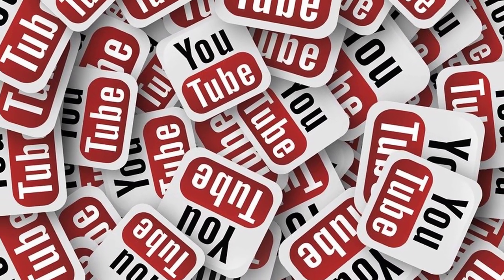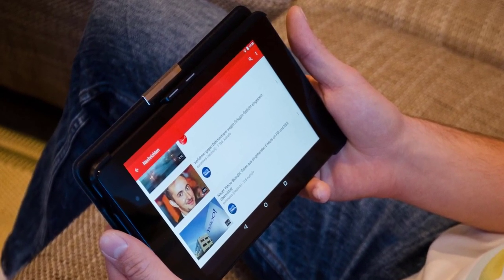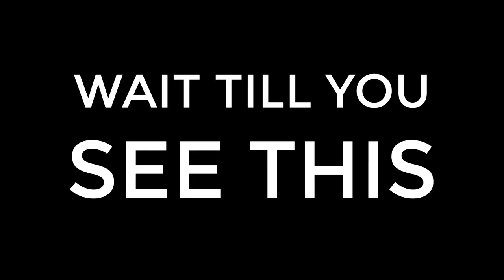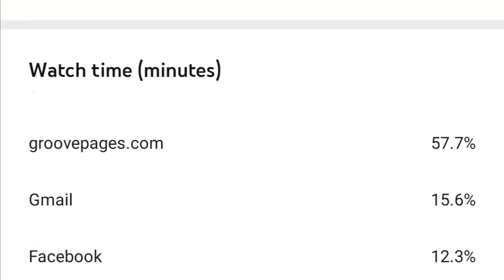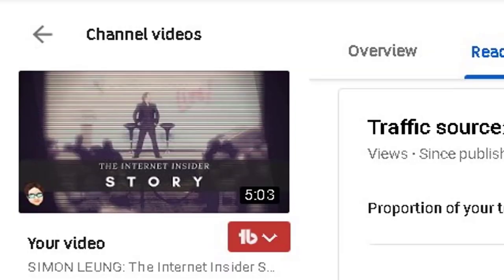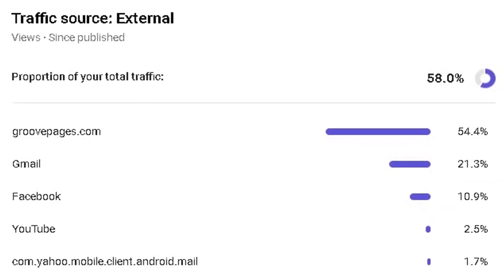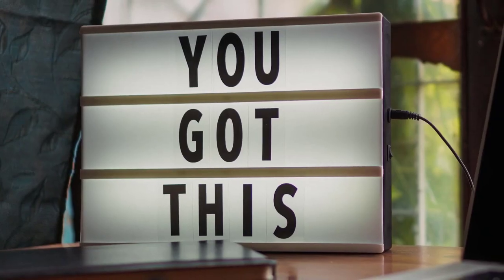YouTube is also a search engine, which means it is an extremely powerful promotional tool on its own to get organic views to videos. Even with videos, when done the right way, GroovePages can be a top source of traffic for YouTube videos as well. For this video, more views have come from GroovePages than any other source, including Google and even YouTube itself. It's truly incredible, and that's exactly why GroovePages is the secret weapon for many of the top marketers in the world.